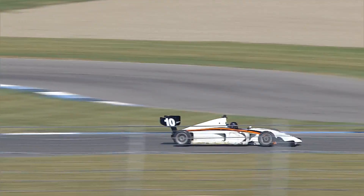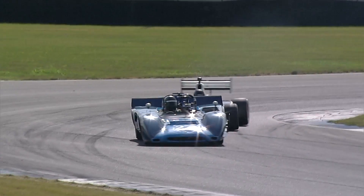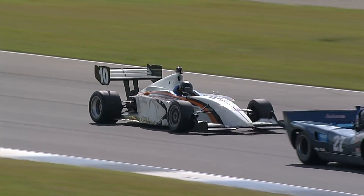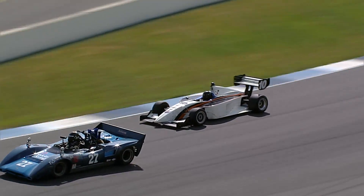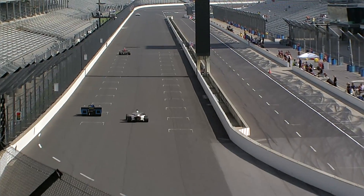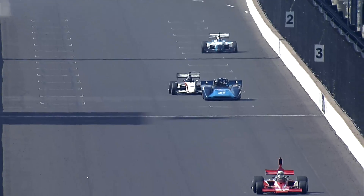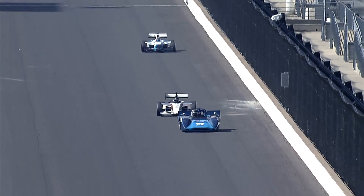Car number ten, Robert Stout, and he is closing up behind the number 27 — the drive of John Boxhorn, Boxhorn in an Aloha T163.